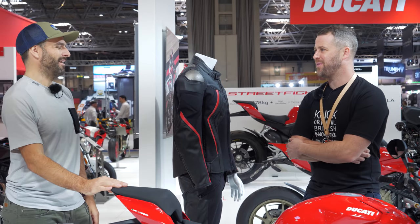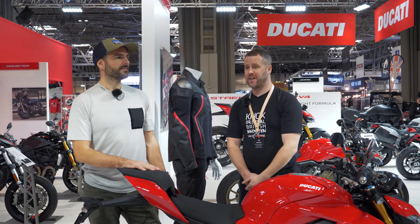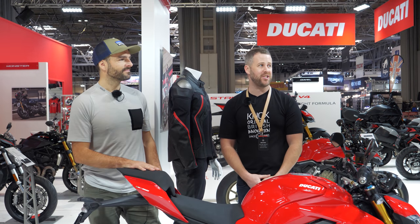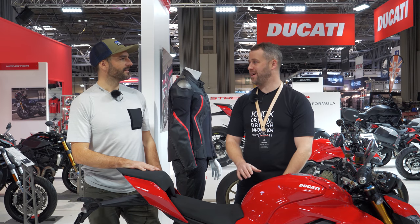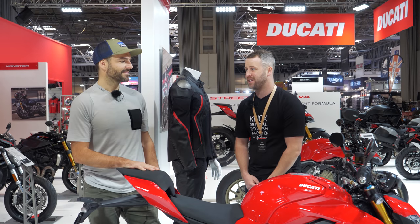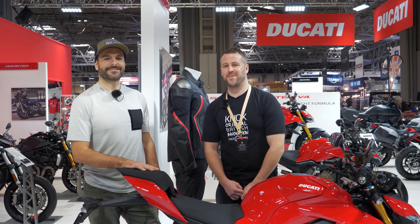So we're going to finish up - we're kind of rambling a bit. I hope you enjoyed that little video of the Street Fighter V4 - beautiful bike. If you're coming to the NEC, you should definitely check it out. Just be aware the Ducati stand is absolutely mobbed from morning through to tonight, so you'll have to get here early to swing your leg over this. Please like, please comment - we'd love to hear what you think. Please subscribe to the channel and we'll see you next time.